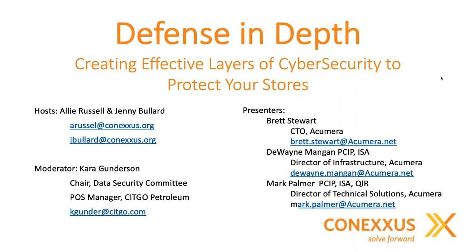We're very excited to have the CTO with us, Brett Stewart. We also have Dwayne Mangin, who is the Director of Infrastructure, and Mark Palmer, who is the Director of Technical Solutions. These gentlemen have a lot of initials after their names, such as PCI Professional, Internal Security Assessor, Qualified Integrator, and Reseller. Thank you very much for today.